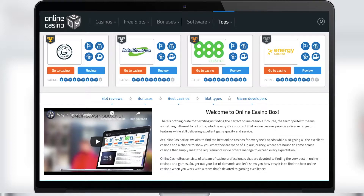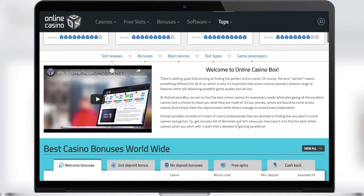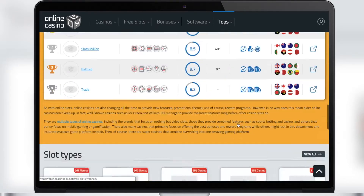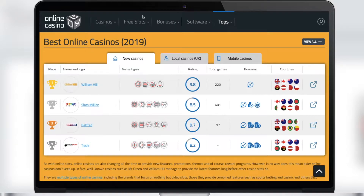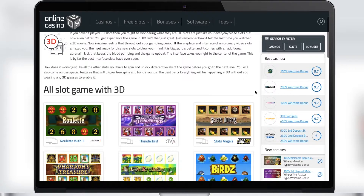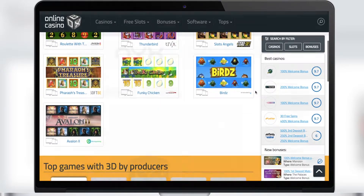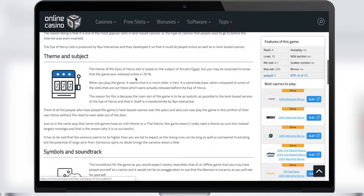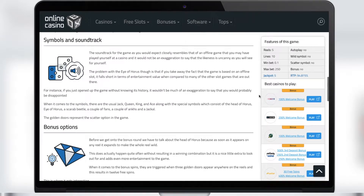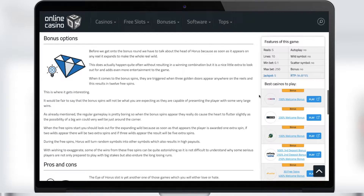First, I will tell you about the main advantages of our service, Online Casino Box. This is an information service that contains all the information on all UK casinos. Here you'll find the current bonuses at all online casinos, various secret offers, and you can also view all the currently available slots, as well as read basic information — for example, the game theme or symbols used in the slot. Online Casino Box also provides information on bonus games in each slot, and you can find similar games if you like a slot.